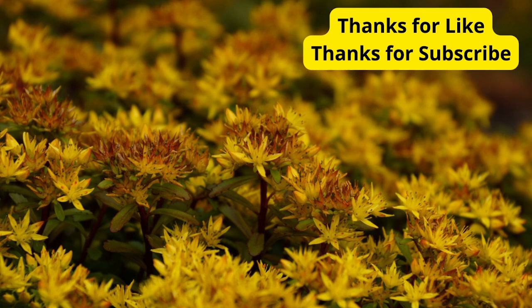And there you have it — five fantastic plants to add to your garden this October. Whether you're a seasoned gardener or just getting started, these plants will help keep your garden looking beautiful as the weather cools down. If you enjoyed this video, give it a thumbs up and let me know in the comments which plant you're most excited to add to your garden. Don't forget to subscribe for more gardening tips and tricks. Happy planting — see you in the next one!